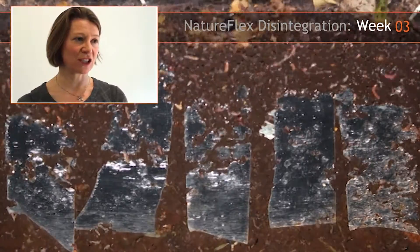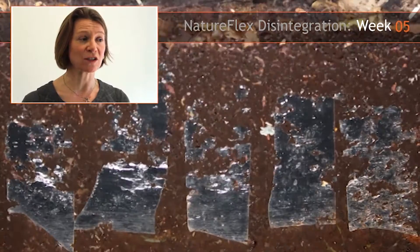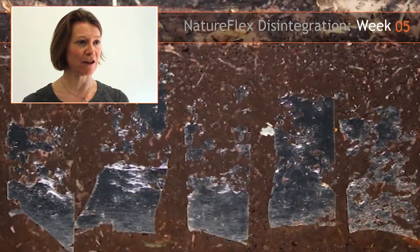A picture of the tank was taken every hour over a period of three months, and this has been put together as a video clip so that you can see the film disappearing.